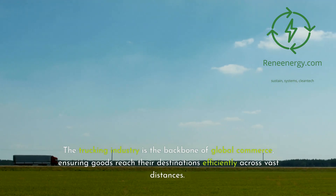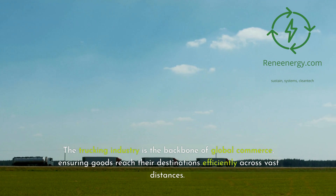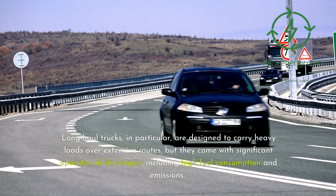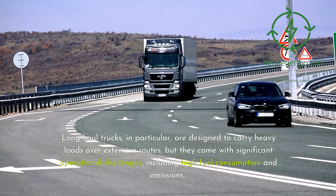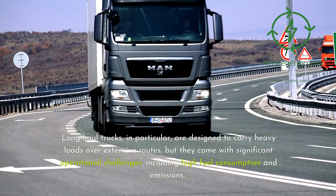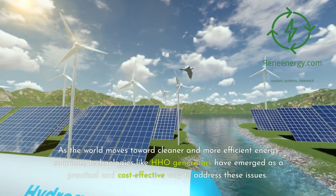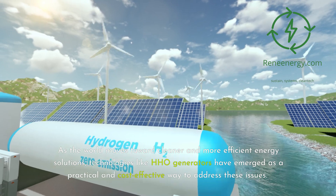The trucking industry is the backbone of global commerce, ensuring goods reach their destinations efficiently across vast distances. Long-haul trucks are designed to carry heavy loads over extensive routes, but they come with significant operational challenges, including high fuel consumption and emissions. As the world moves toward cleaner and more efficient energy solutions, technologies like HHO generators have emerged as a practical and cost-effective way to address these issues.